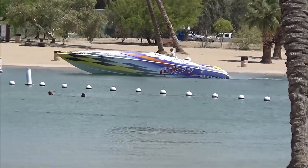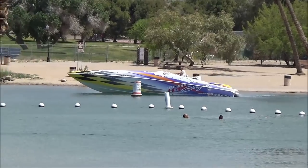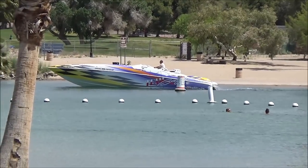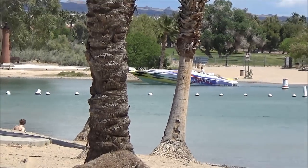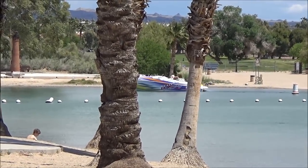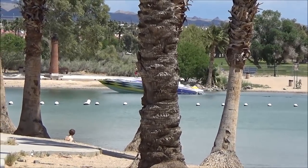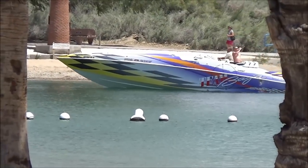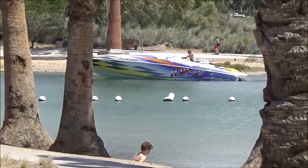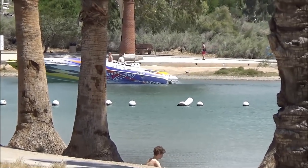I don't know if you can hear that motor purring — man, I bet that's a fast boat. That's a Miami Vice boat! Wow, awesome.